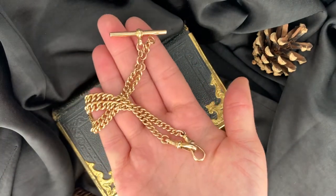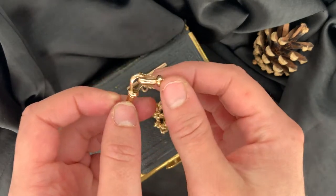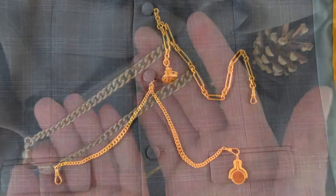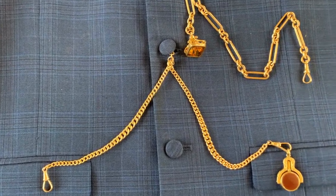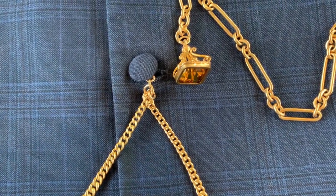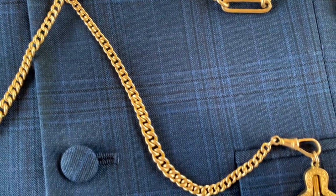This chain would have been originally used to attach a pocket watch to the wearer's clothing. The chain was named after Prince Albert, who was said to have been fond of wearing watch chains during the Victorian period. The dog clip would have been used to attach the pocket watch, and the t-bar would go through a buttonhole of a waistcoat to secure it in place.